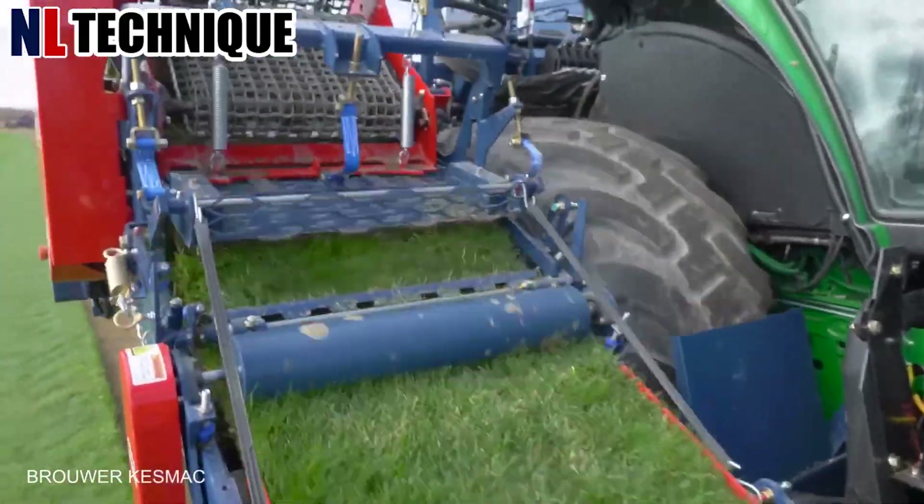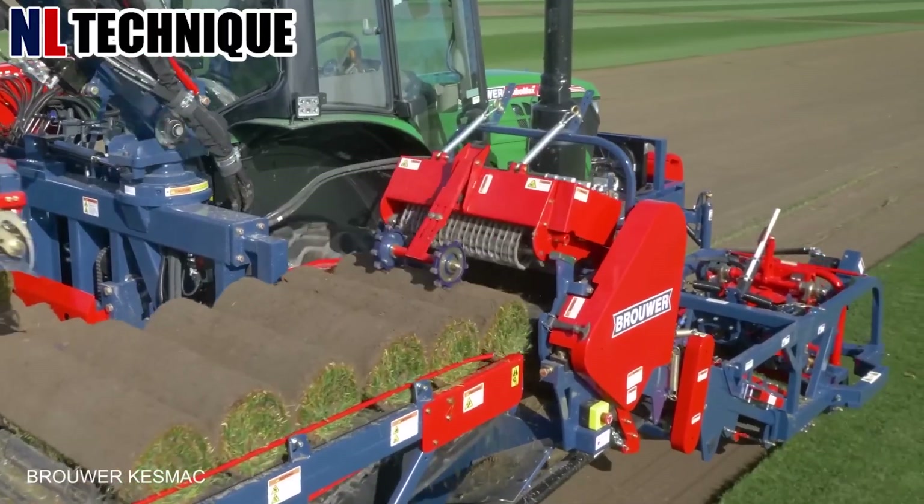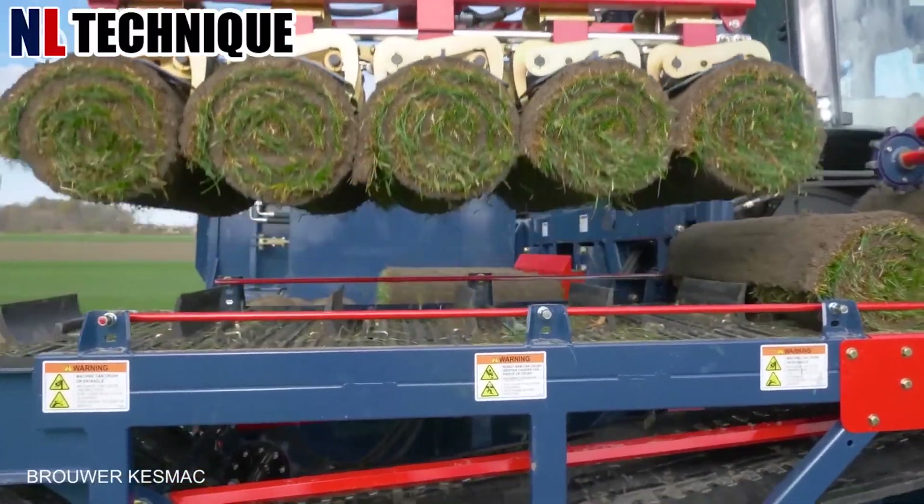In the field, a grass rolling machine traverses the landscape with precision. Its heavy rollers compress the grass, smoothing out the uneven terrain.